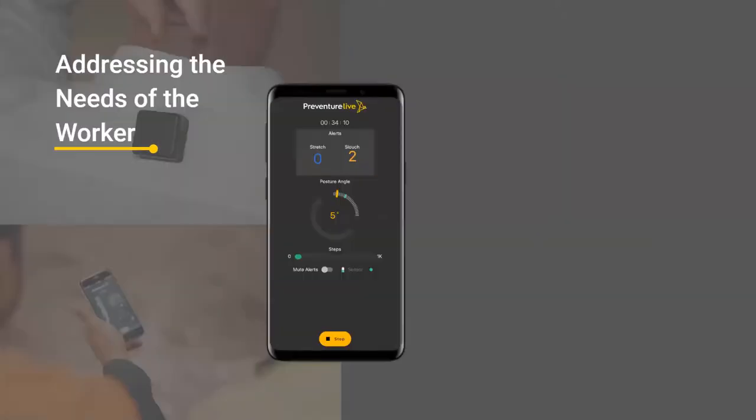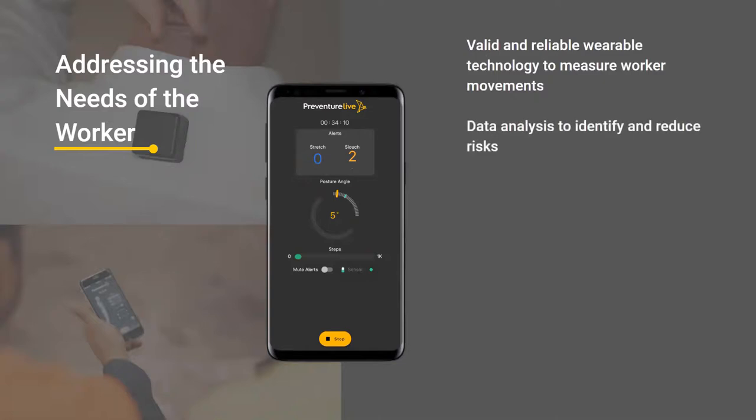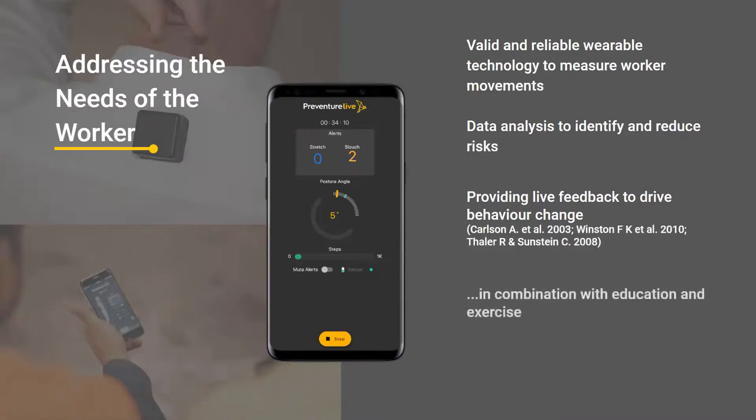Addressing the needs of the worker now working from home: we needed something reliable to measure movements, data analysis to identify and reduce risks, and live feedback to drive behaviour change. There's no point just collecting data. With blue collar workers, measuring physical demands throughout a shift has value, but that's not so much the case in the office. In the office, feedback is more important — if they're slouching or getting alerts, or if they haven't moved and need to get up, those alerts are more likely to prompt behaviour change. In combination with education and exercise, alerts alone become less effective after a while, but combined with valuable information and exercise guidance, it can be really powerful.